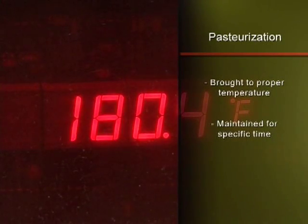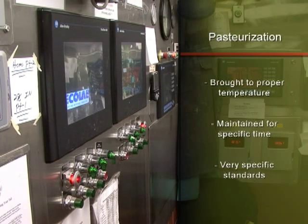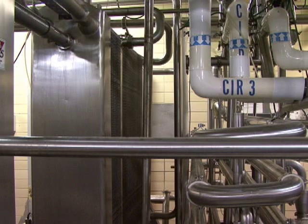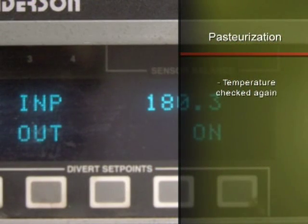The temperature needs to be maintained for the entire time period for the pasteurization process to be effective. These heat and time requirements are very specific. These standards are set by scientists and federal food safety agencies. After the allotted time, the temperature is again checked to make sure the milk was kept at the proper temperature throughout the process.